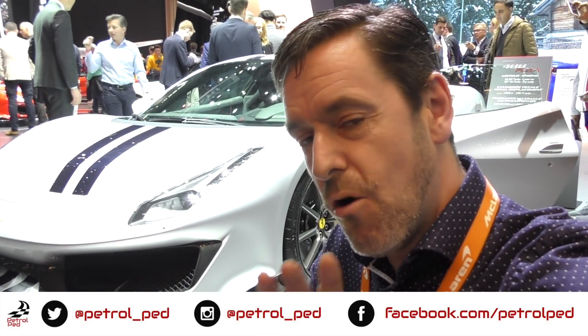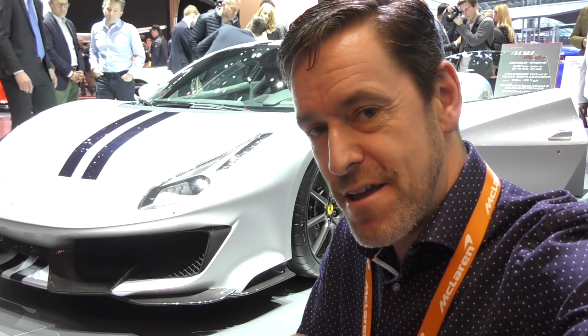Hey guys and welcome to Petroped and welcome to the Geneva International Motor Show 2018. I've lucked out this time because I'm on the Ferrari stand to get you up close and personal with all the cars on this stand, but the one I really want to see is just behind me — the new 488 Pista — and it's very very special in the flesh, so let's take a good look at the car shall we?